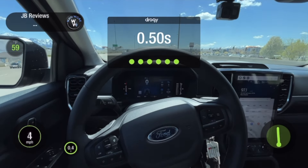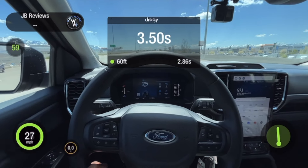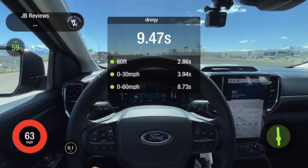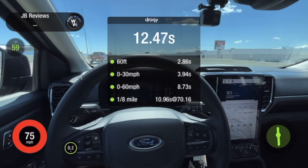Here we go. 8.73 to 60 — that wasn't bad. I was expecting it to be a little bit worse than that. We are at about 5,000 feet elevation here in Salt Lake, and I have noticed even turbocharged and supercharged engines are affected by that. So 8.73 is not too shabby for this truck.